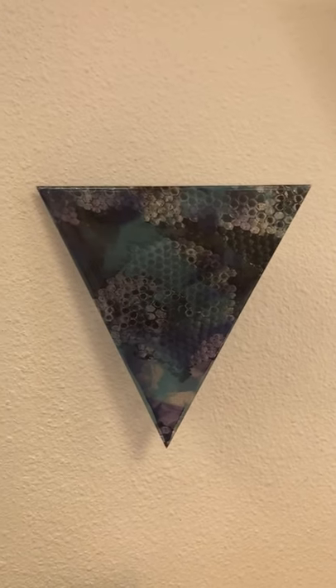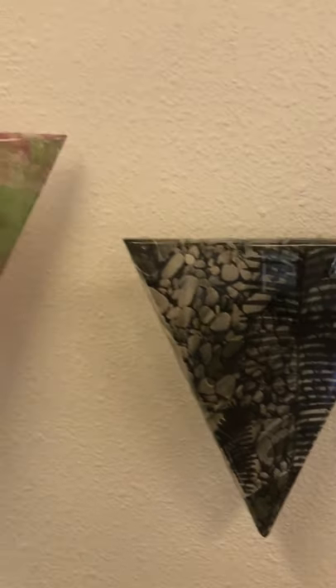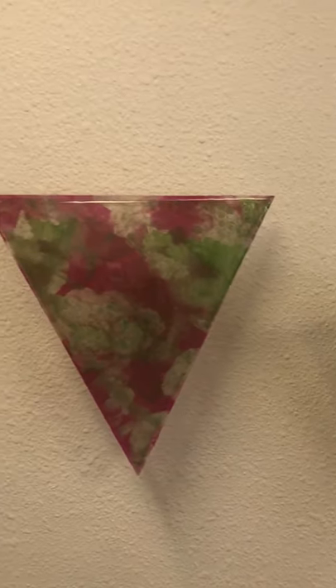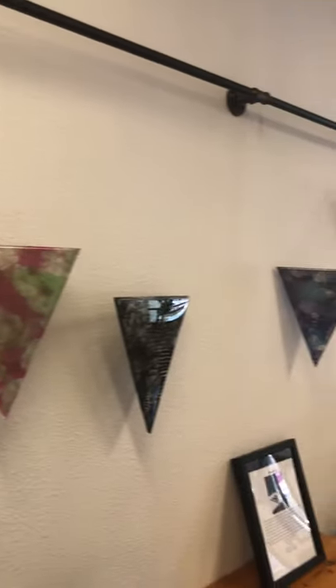I also don't want to say what emotion I expect from each piece, because I want you as the audience to be able to look at them and create your own evaluations and evoke whatever emotion it is meant to pull out of you. I will definitely be exploring this idea more in my future pieces, because I love it.